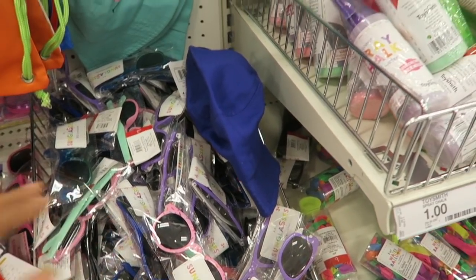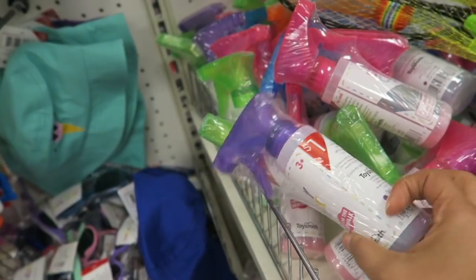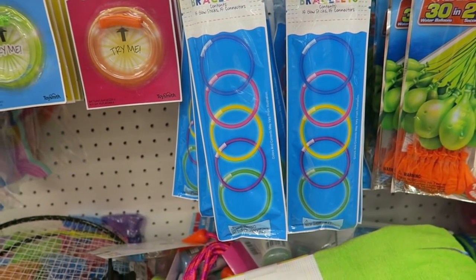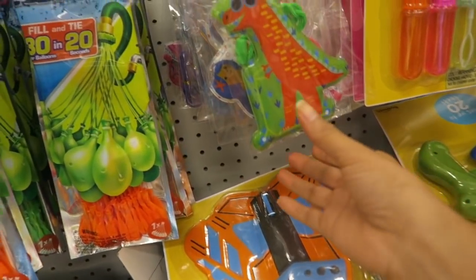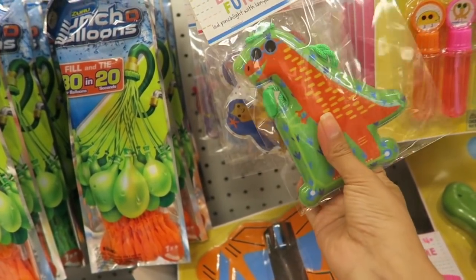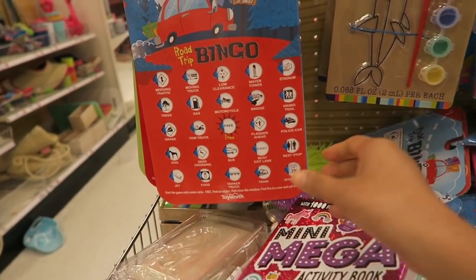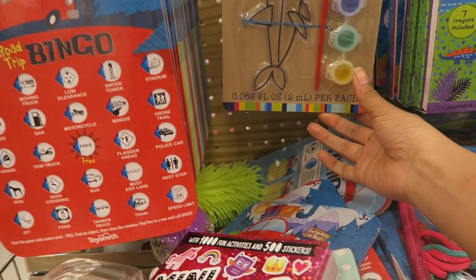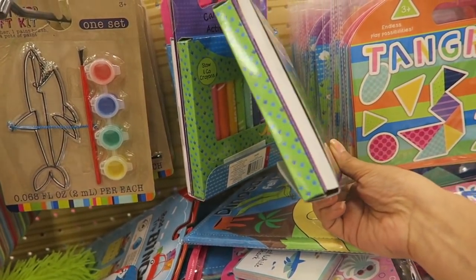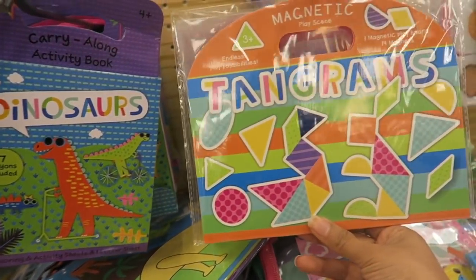There are cute little sunnies — oh my goodness, these are absolutely adorable! Okay, what do we have here? Spray chalk, a little slingshot, glow-in-the-dark bracelets, LED pinch lights, and some little mini bubble wands. Here's more cuteness — fun games and activities: road trip bingo, little sun catcher craft kits, activity books with dinosaurs and mermaids, and little magnetic play scenes.